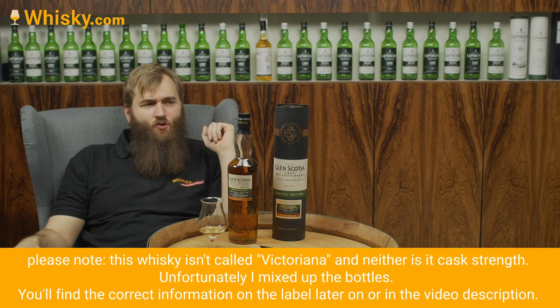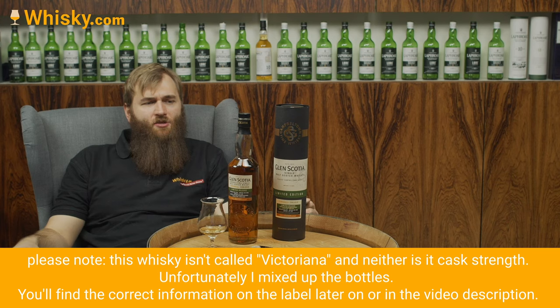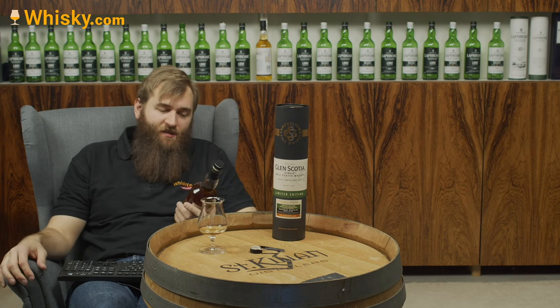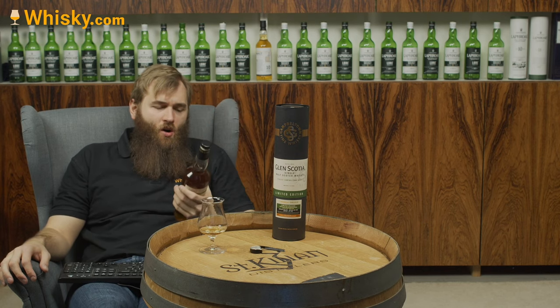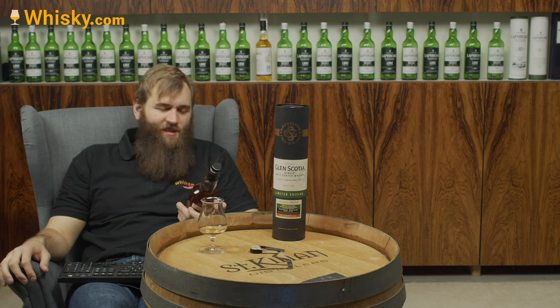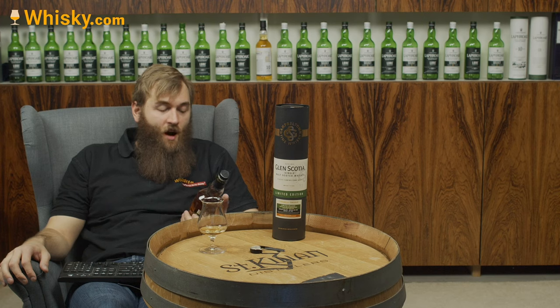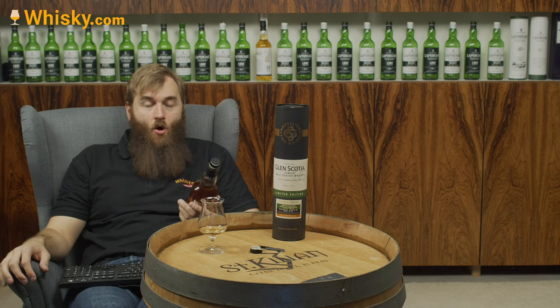It's a cask strength whiskey with 56.2% ABV — a strong whiskey, non-chill filtered and not colored. It's exclusively bottled for us, and this is the first bottle of 1,150 bottles, so it's not a single cask. It was distilled in 2010 and bottled in 2020.